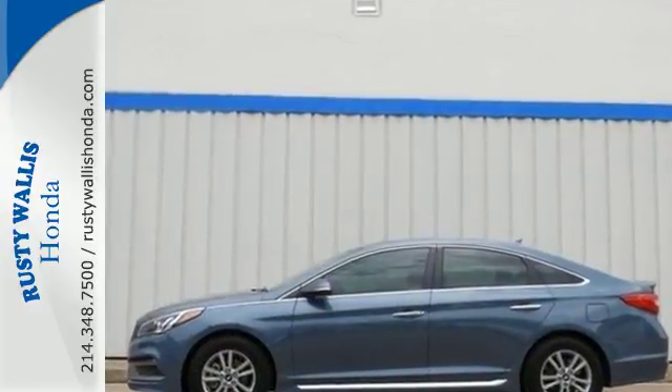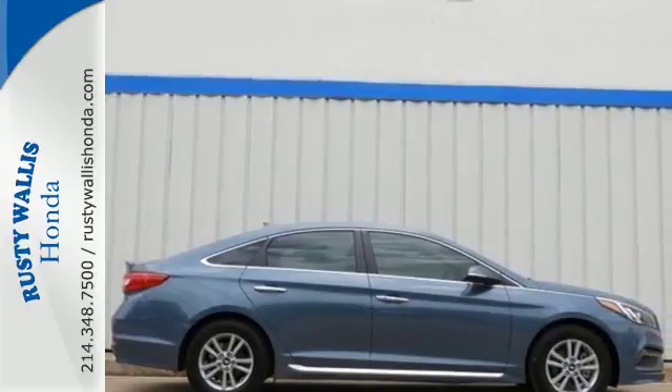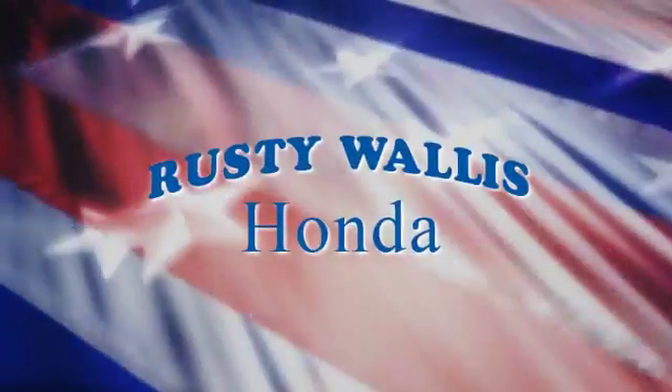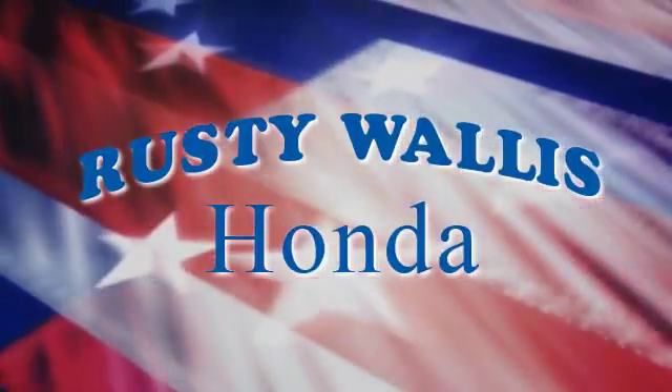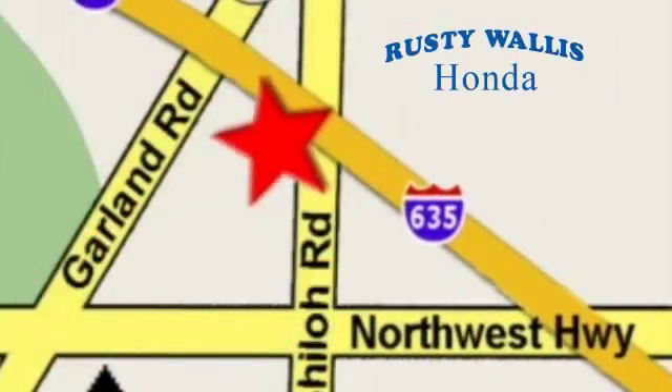Captivating style, useful power and standout safety — this Sonata is ready for a test drive. At Rusty Wallace Honda, our primary goal is to satisfy our customers. Stop in today, we're easy to find just off I-635 at Shiloh Road.